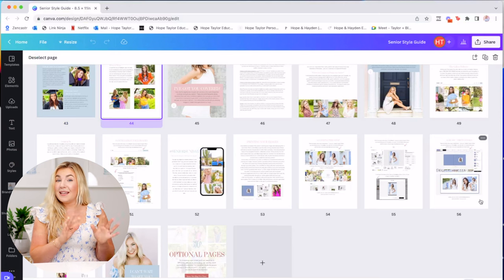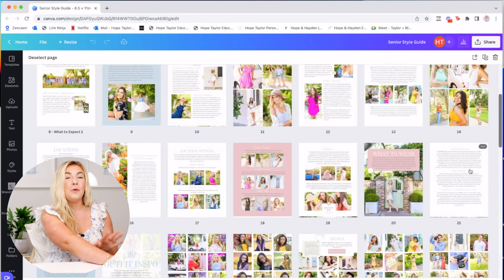We also have optional pages at the end for those of you who do in-person sales or have elements in your senior business that I don't, so you can drag and drop those pages into the right place and customize them for your business. When you purchase the Senior Style Guide, you also get a video tutorial from me walking you through how to use Canva, how to customize specific sections to be true to your business, your branding, your personality, and your wording.